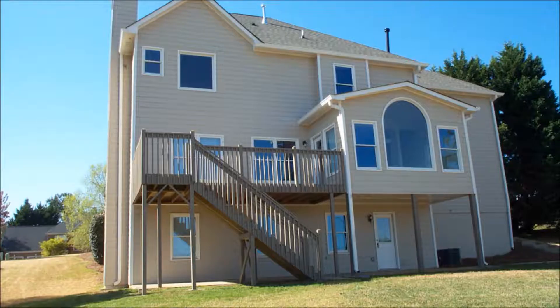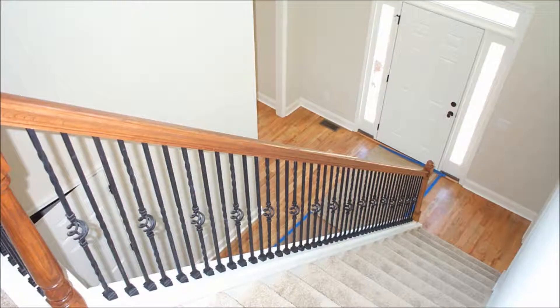From the exterior, you will notice a new architectural roof, all new concrete siding, new gutters and garage doors, as well as all new low-E thermal pane windows throughout the home.